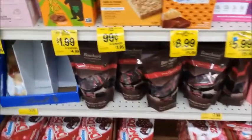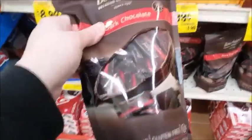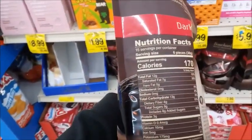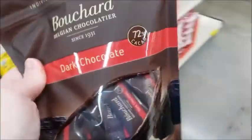There's some individually wrapped dark chocolate — gluten-free, non-GMO — for $8. Six pieces. Yeah, that looks good. I'll try it.